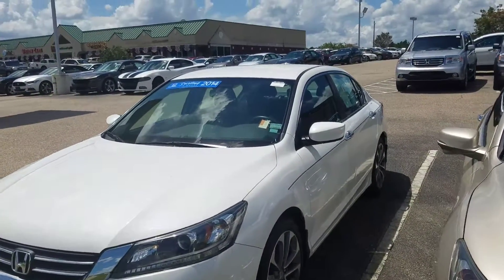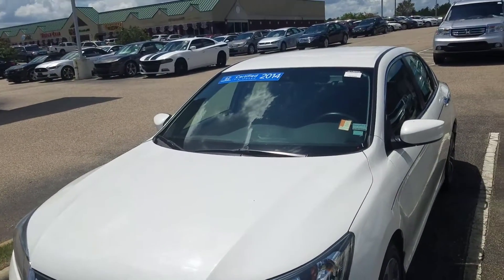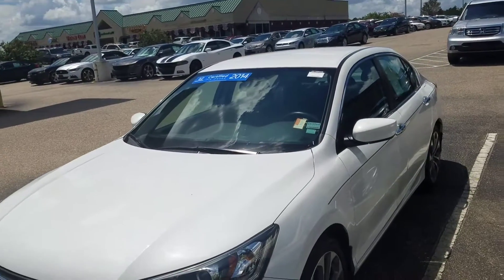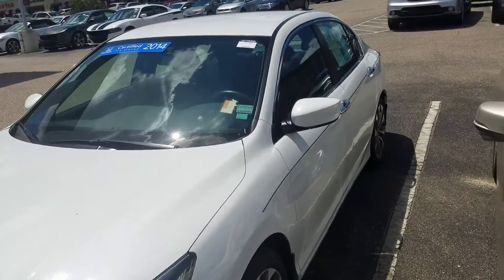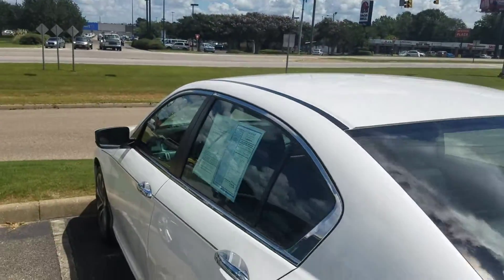We spent about $1,242 parts and labor in the shop getting it ready and up to Honda standards with the certification — it has to go through a 182-point inspection. We put brand new tires on it, resurfaced the rotors, did a four-wheel alignment, and did the 30K service, so this vehicle is ready to roll.